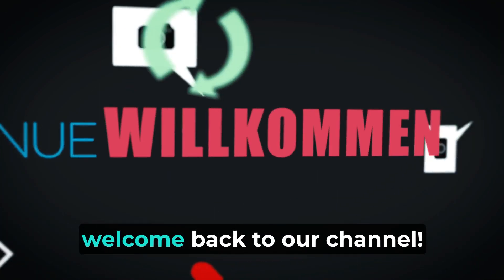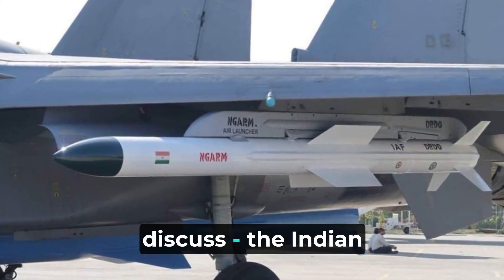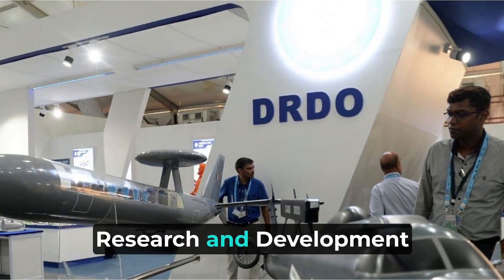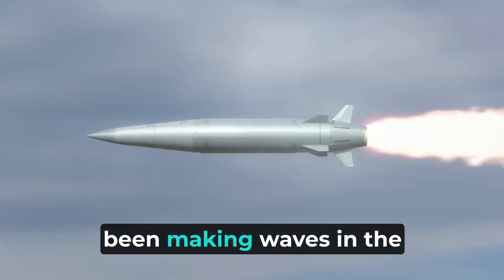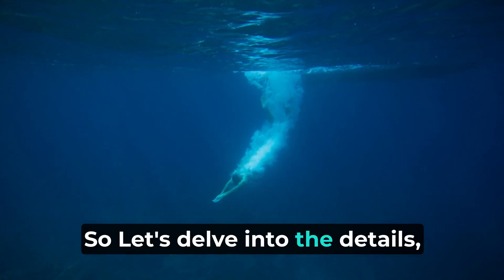Hello everyone. Welcome back to our channel. Today we have an exciting topic to discuss: the Indian Rudram missile. Developed by India's Defense Research and Development Organization, the Rudram is an advanced air-to-surface ground attack and anti-radiation missile that has been making waves in the defense industry. So let's delve into the details.